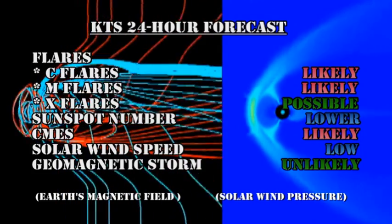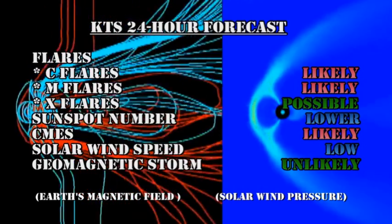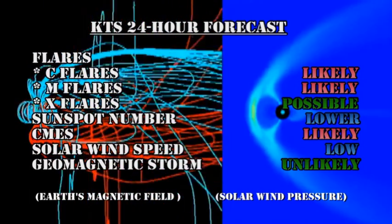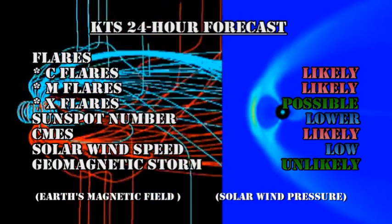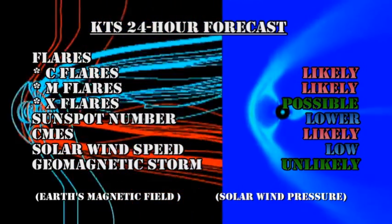My forecast for the next 24 hours is that C and M flares are likely, and X flares are possible. The sunspot number will probably ease lower. Coronal mass ejections are likely. The solar wind speed will remain low, and it is unlikely that we will get a major geomagnetic storm.